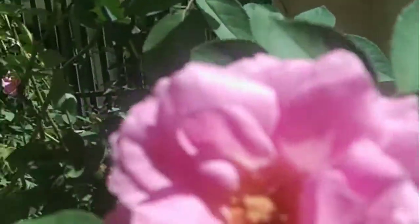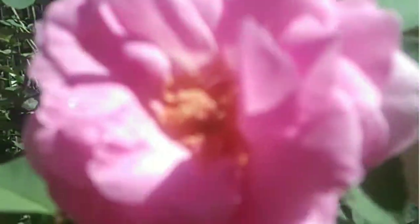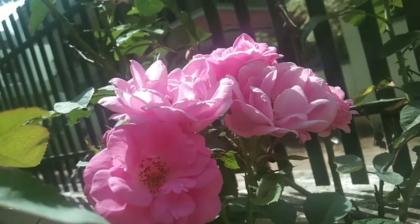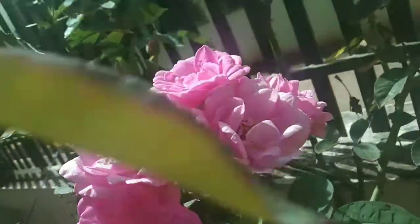This rose plant has many herbal properties. These roses are used for making rose water. Friends, do you notice some honeybees on these flowers?